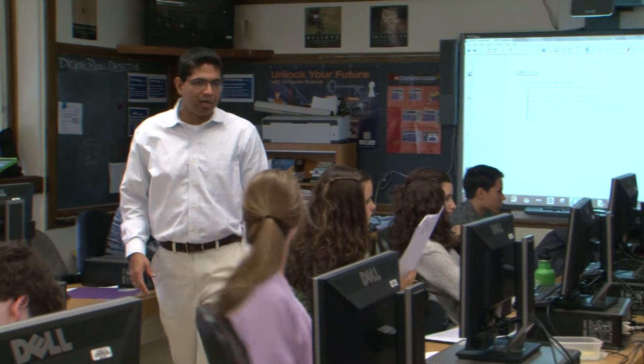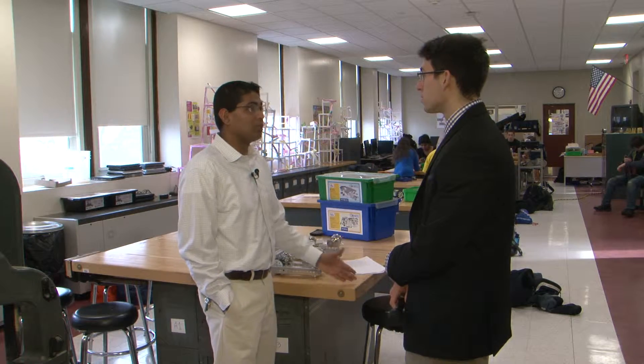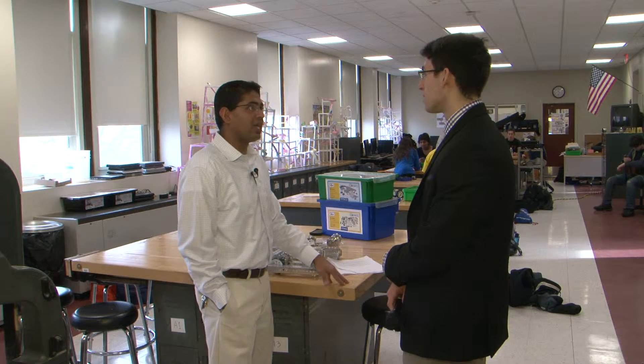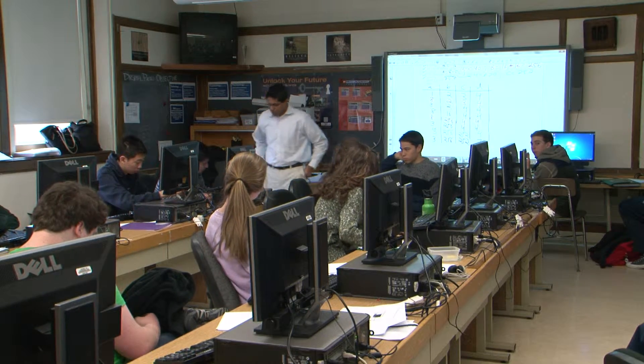Mr. Jadav had taught math before, cracking open textbooks and handing out packets for homework. But just as his students became innovators with their device, he became an innovator with his style of teaching. Rather than waiting for the system to change around standardized assessments, he just changed what he taught — designing project-based elective courses to simulate what real-world experience would look like in a classroom.